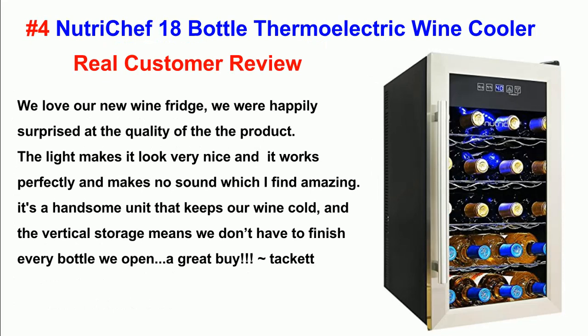Number 4: NutriChef 18 Bottle Thermoelectric Wine Cooler. Real Customer Review. We love our new wine fridge — we were happily surprised at the quality of the product. The light makes it look very nice, and it works perfectly and makes no sound, which I find amazing. It's a handsome unit that keeps our wine cold, and the vertical storage means we don't have to finish every bottle we open. A great buy.